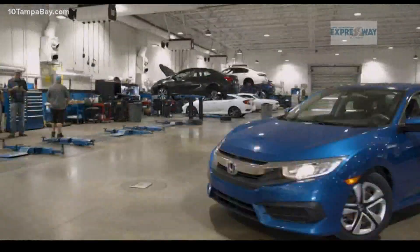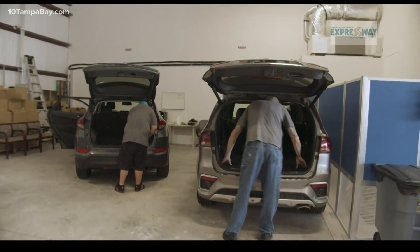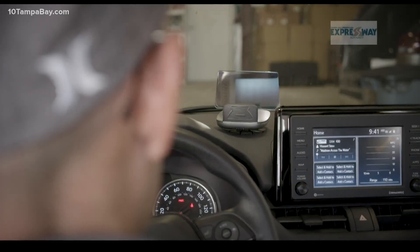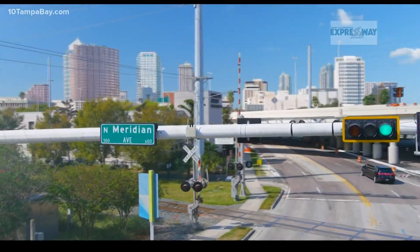THEA will be testing connected vehicle technology here on the Selmon Expressway. Cars will have devices installed that let them communicate with other vehicles and infrastructure to improve driver safety. Participants have already signed up and gotten devices installed in their cars. This is a collaboration with the U.S. DOT, Honda, Hyundai, and Toyota — safety exceeds all, and they're collaborating and working together to make the road safer, not competing against each other to sell cars.